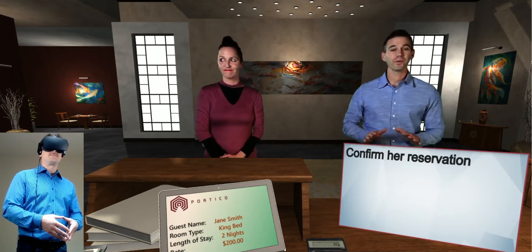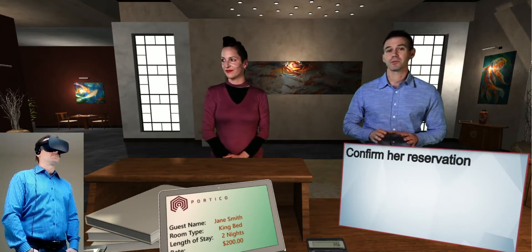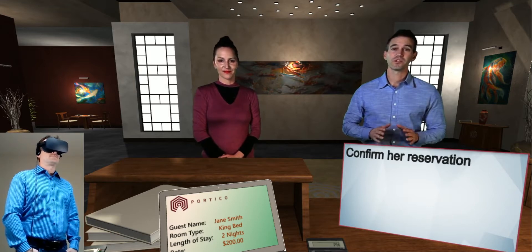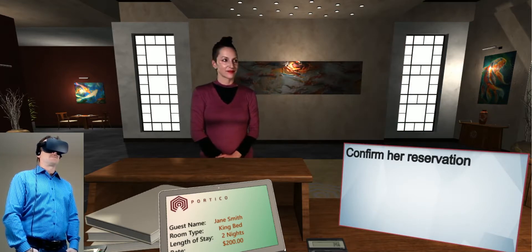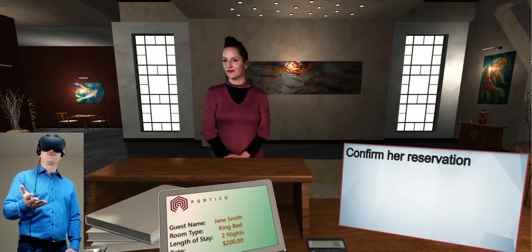So, it's important that we never state the rate out loud. Other guests can overhear and start to compare prices. Guests can always confirm their rate on the registration form. I've got your reservation here with a king bed for two nights. Is that right?